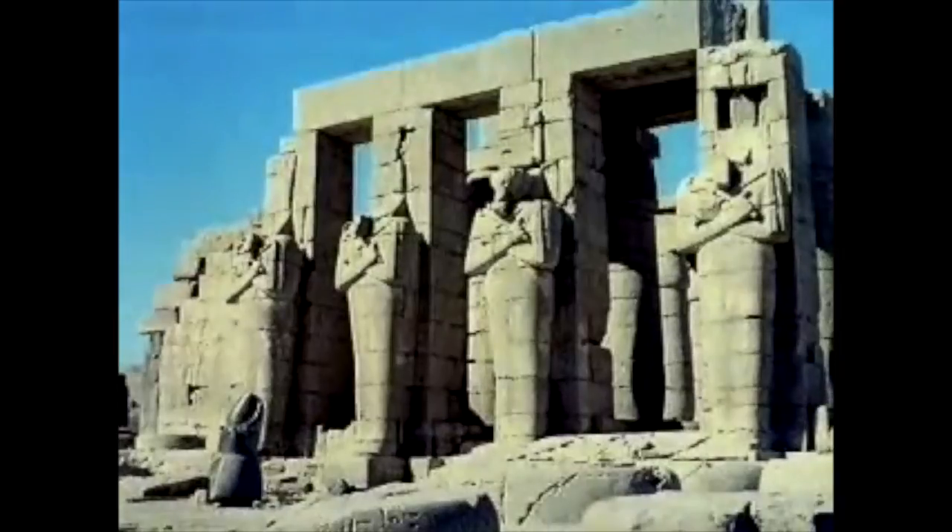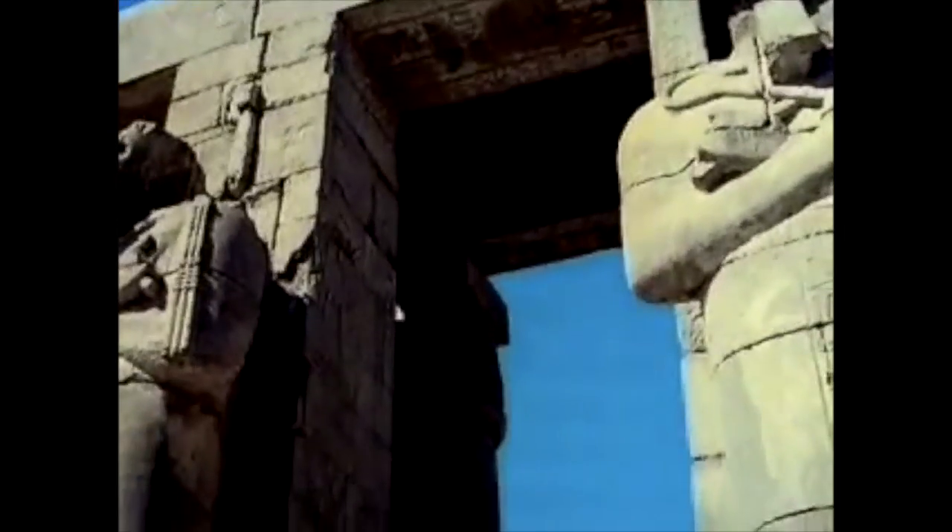Egypt remains such a big tourist attraction in the present day because of its famous and ancient buildings that still stand.